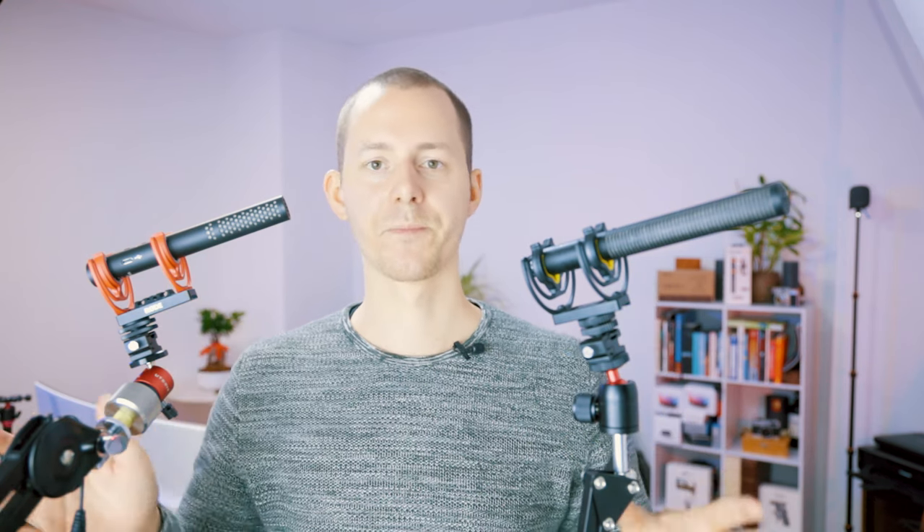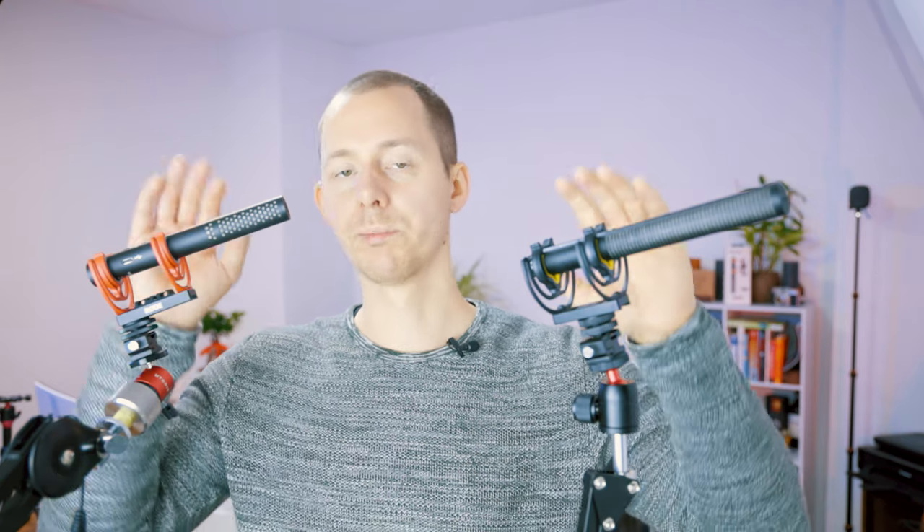Now, what about the feature sets? There are a couple of differences as well as similarities. Both microphones have a 75 Hz and 150 Hz low cut filter, indicated by small LEDs and changeable by buttons. This is especially useful in high-wind environments or places with a low rumbling or humming in the background — though you can achieve the same result in post with EQ, so it's useful but not necessarily a deal breaker.